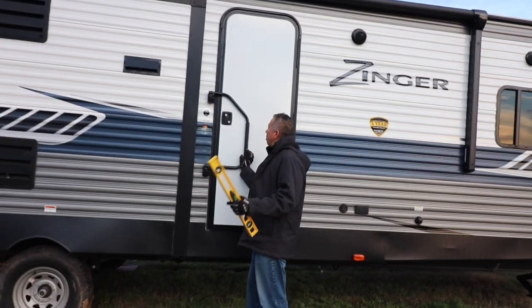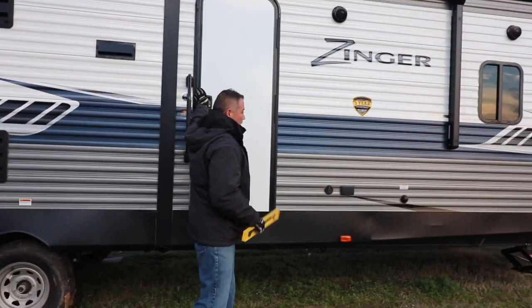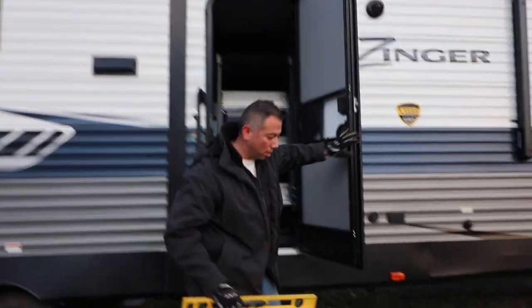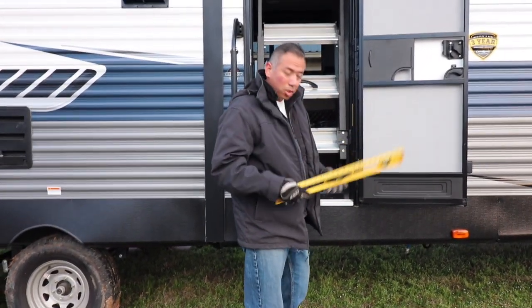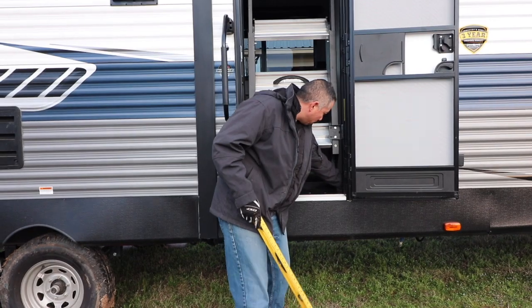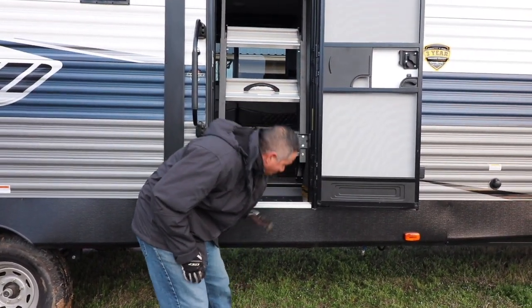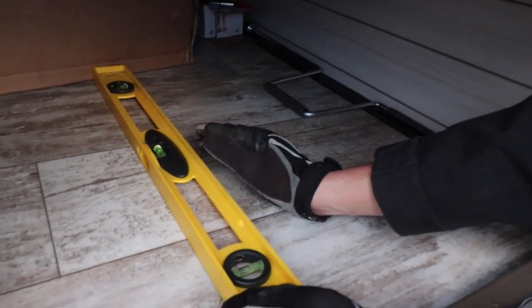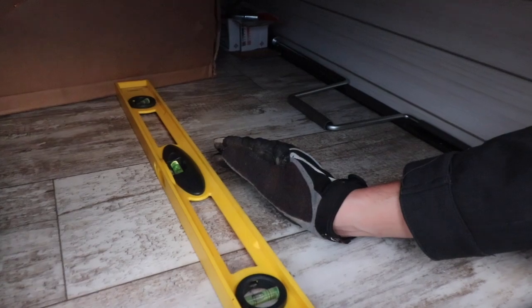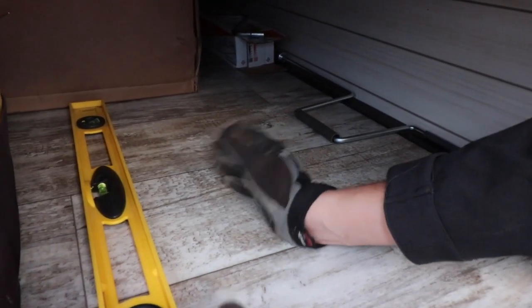What we're going to do now is use this leveler to see how much higher we need to raise the RV. Pretty simple — I just put it on this wall right here. Holy cow, that's like almost perfect! I think it can go up a tiny little bit more if I want, but right there it looks perfect.